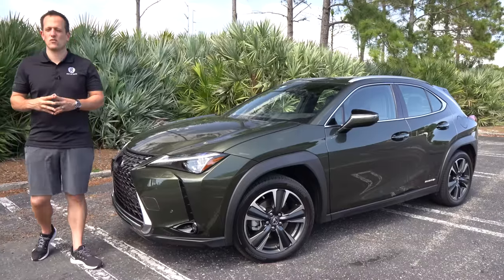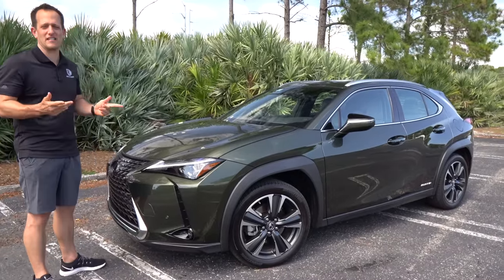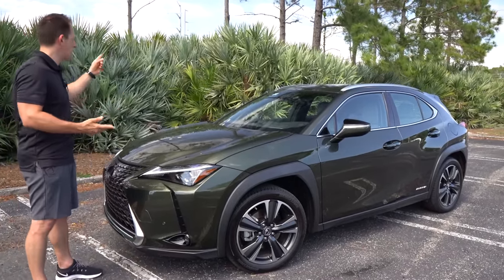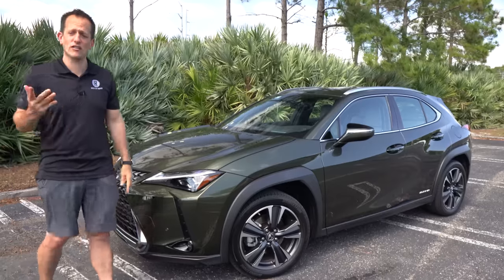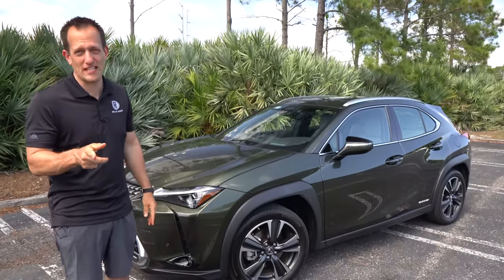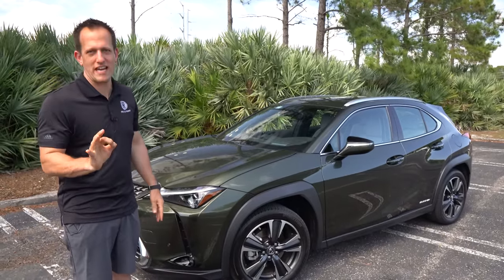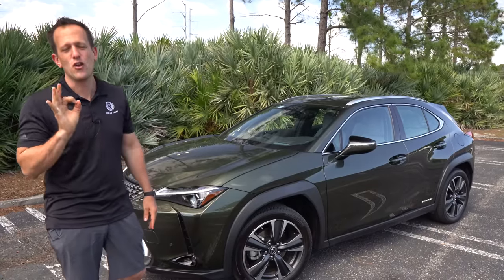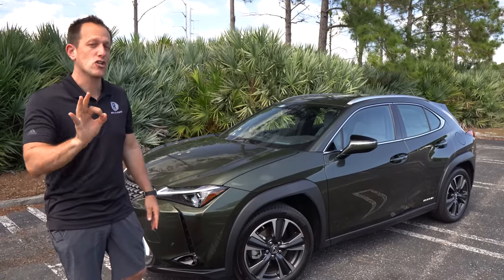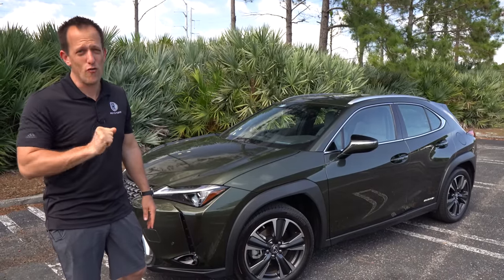Hey guys, what's up? It's Joe Rady from Rady's Rides. I'm at one of my favorite places to film reviews because we have some really nice palm trees, pine trees, seagulls, and everything else. But it's for very good reason because I got this Nori Green — it really fits in with the backdrop. This is a 2021 Nori Green Lexus UX250H.